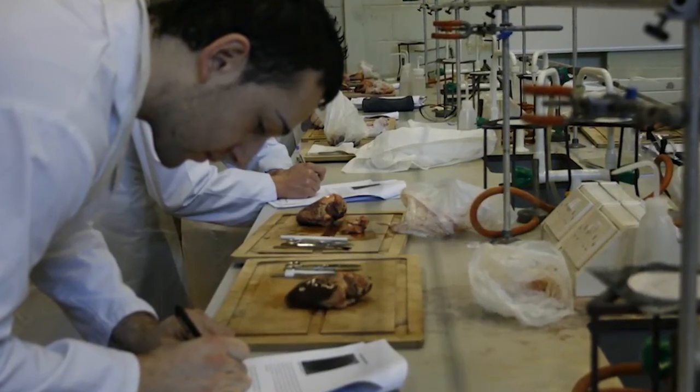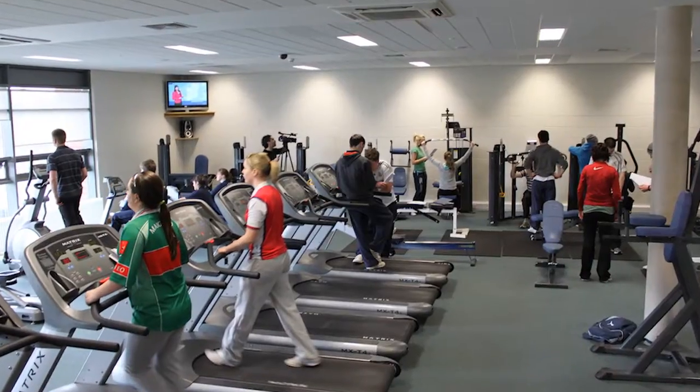This course is very attractive to health employers, well recognized, and the students get to experience a broad range of exciting health and exercise related modules.